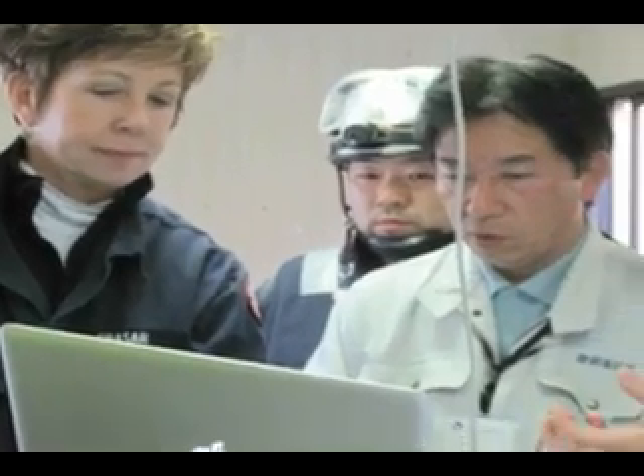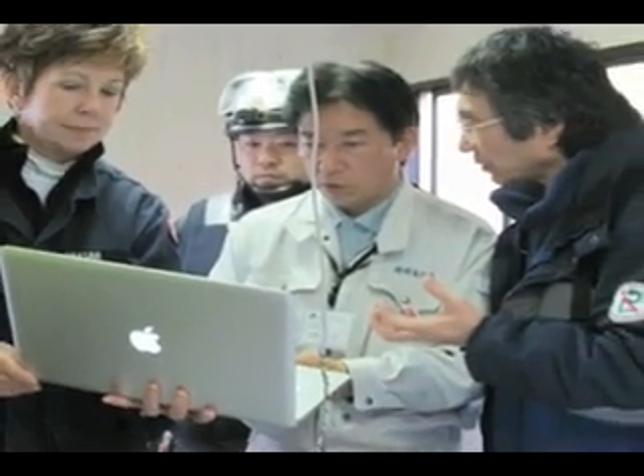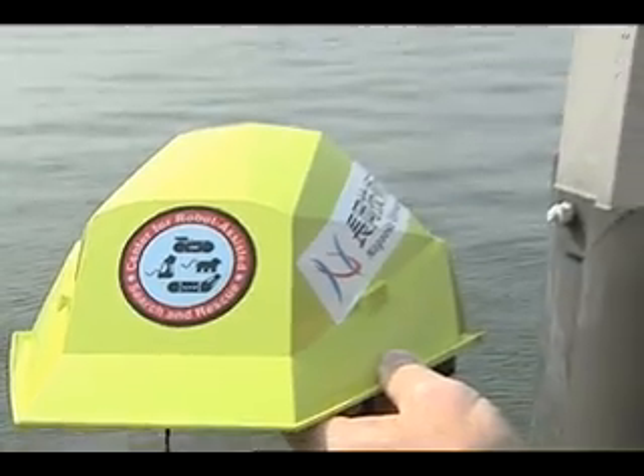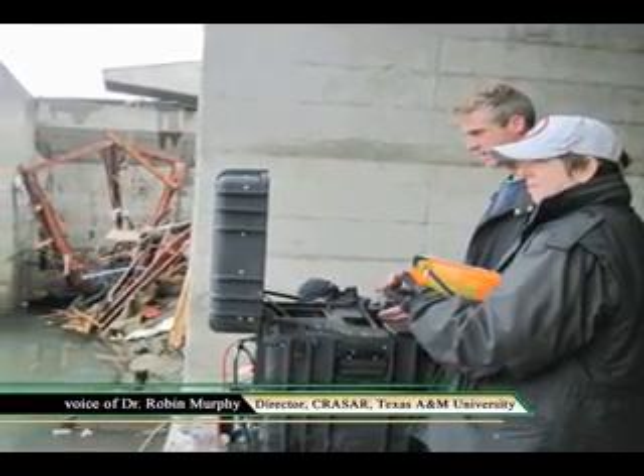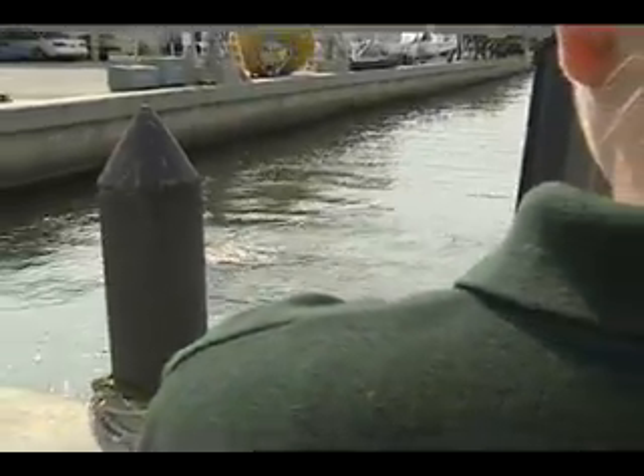The team was led by Robin Murphy, a former USF scientist who heads the Center for Robot Assisted Search and Rescue at Texas A&M University. The USF Center for Ocean Technology is just fantastic and has been a leader in this type of practical use of robots for years.